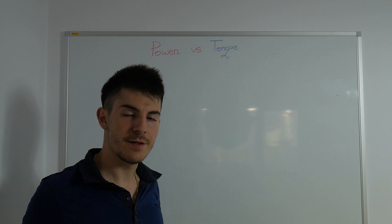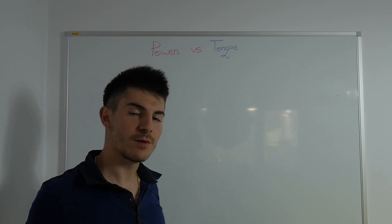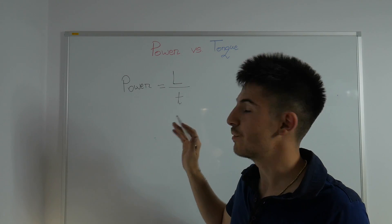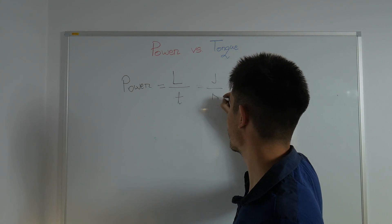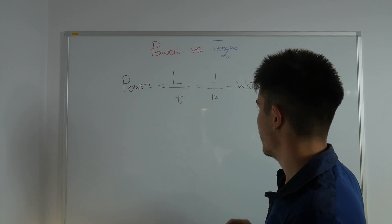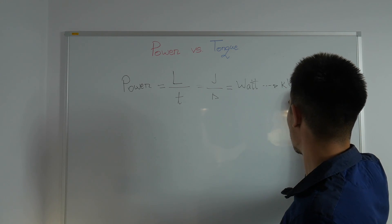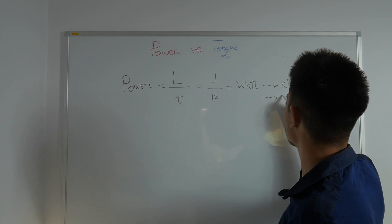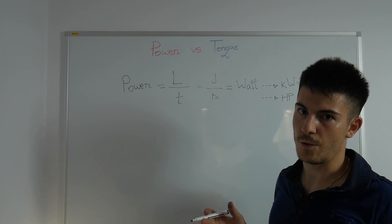Before I get in depth about power and torque and what influences them, I would like to tell you what represents power and what represents torque. Power represents work over time, which is joules over seconds — the so-called watt. In automotive we use kilowatt, which stands for 1000 watts, and the so-called horsepower, which has two values depending on whether they're metric or imperial.